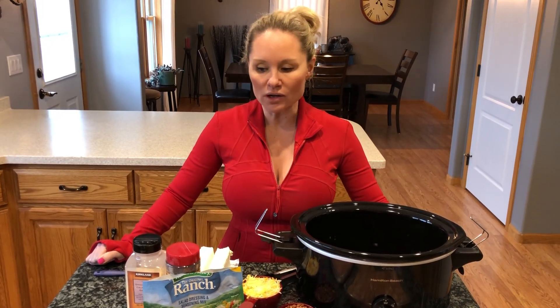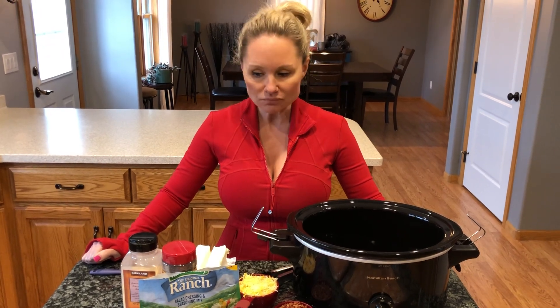Hello and good evening everyone! Here is your next segment of Cooking with Nicole. Tonight our recipe is going to be Crock-Pot Crack Chicken. This is one of our family favorites — absolutely love this.